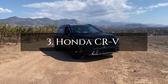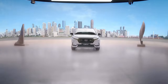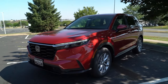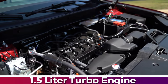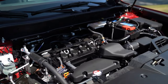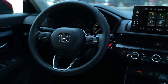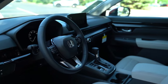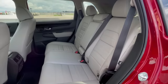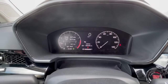Now, at number 3, we unveil the Honda CR-V, the compact SUV embodying versatility and dependability. Beneath its sleek exterior, a spirited 1.5-liter turbo engine roars to life with 190 horsepower, ensuring a driving experience as breezy as a summer day. The interior of the CR-V is a cozy haven with ample legroom and headroom, complemented by a top-notch infotainment system featuring a generous 9-inch display.